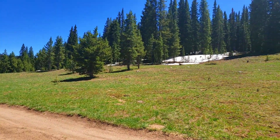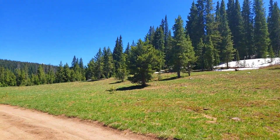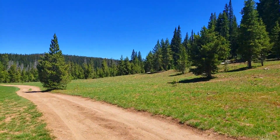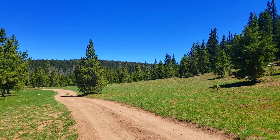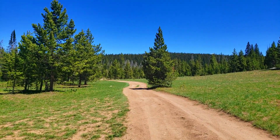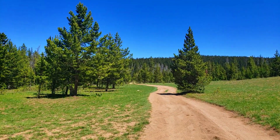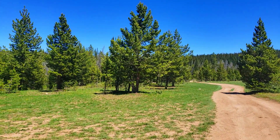Super peaceful up here, and you're not far from Steamboat Springs — we're about 12 to 15 miles from Steamboat. Everything you need is in that town. Nice spot.